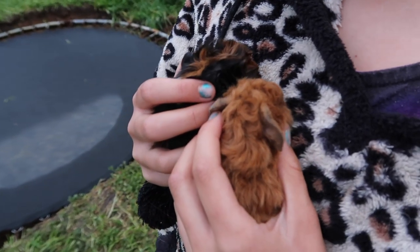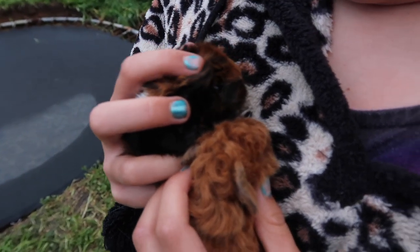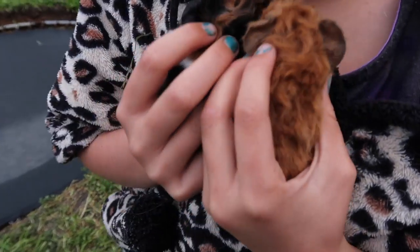Look how tiny they are. Oh my gosh, they're so... I think they had one baby each there.